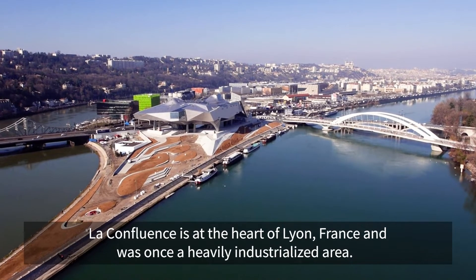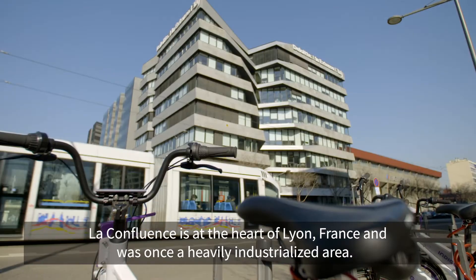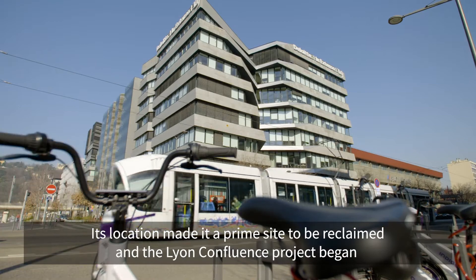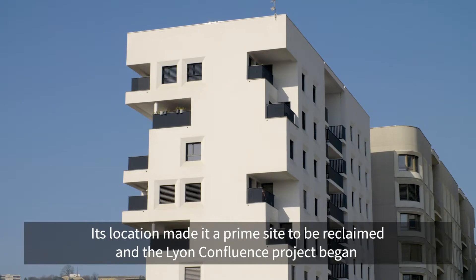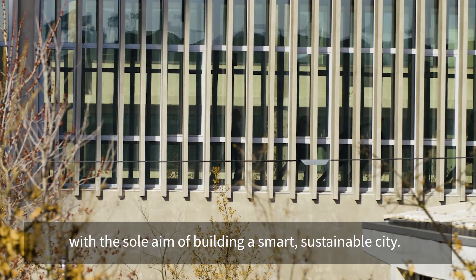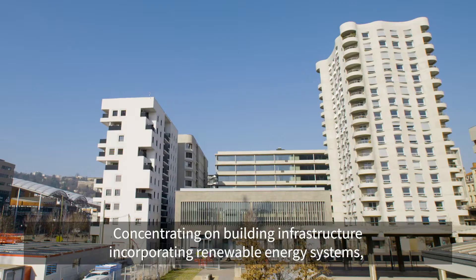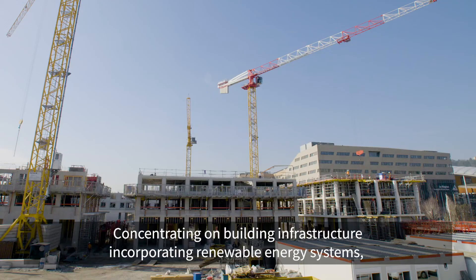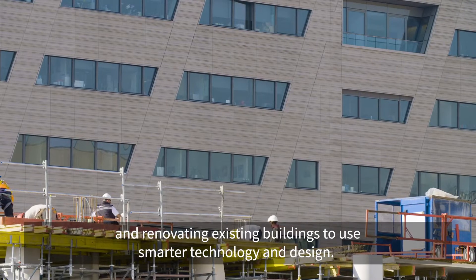La Confluence is at the heart of Lyon, France, and was once a heavily industrialized area. Its location made it a prime site to be reclaimed, and the Lyon Confluence project began with the sole aim of building a smart, sustainable city, concentrating on building infrastructure, incorporating renewable energy systems, and renovating existing buildings to use smarter technology and design.